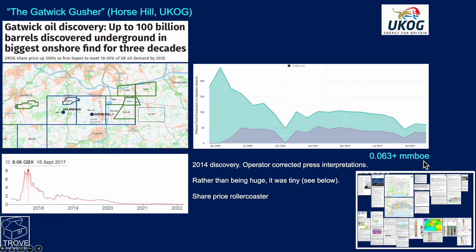This is the total production — still ongoing and will go for some time. In fairness to the operator UKOG, they did try to correct the press misinterpretations. It really was never expected to be a major, massive oil field. It was a bunch of journalists who didn't quite understand. So rather than being huge, it's actually been tiny. The share price peaked around the time of all the news breaking and has since fallen away to very low levels.